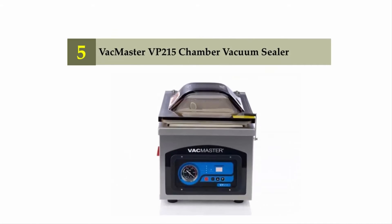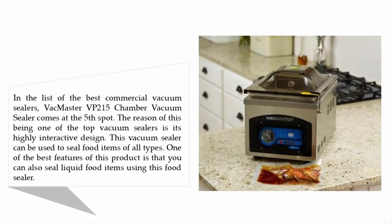Starting our list at number five: the VacMaster VP 215 chamber vacuum sealer. This vacuum sealer comes in at the fifth spot. The reason it is one of the top vacuum sealers is its highly interactive design. This vacuum sealer can be used to seal food items of all types, and one of its best features is that you can also seal liquid food items using this food sealer.